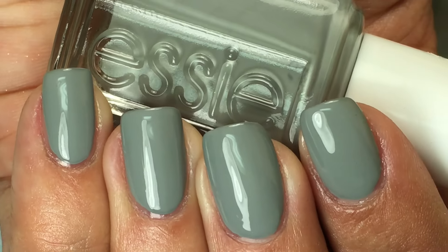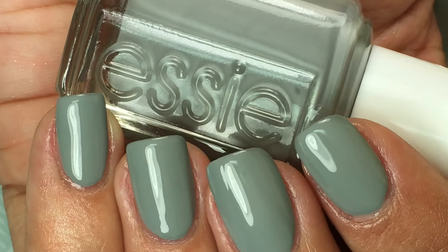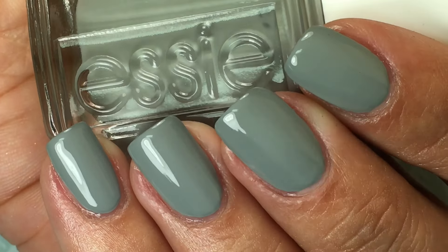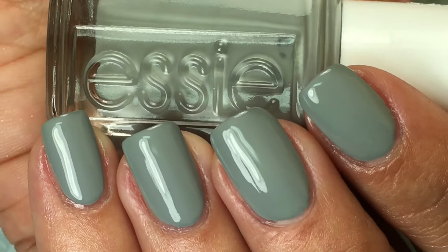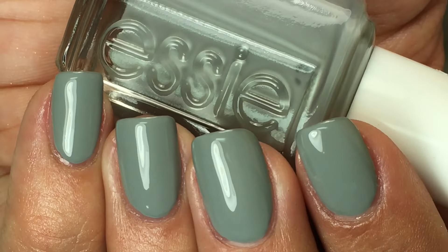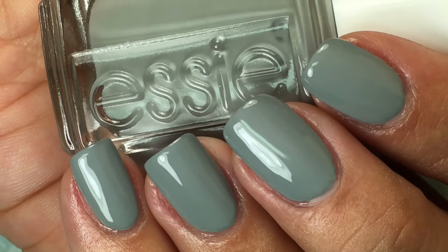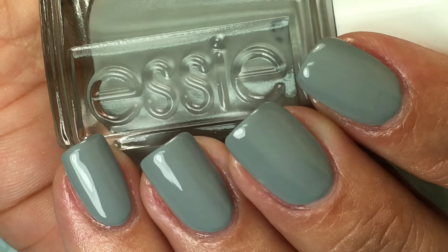This one had a very similar formula to GoGo Geisha — very opaque and thick polish, almost opaque in one coat, perfectly smooth and even in two coats. I love gray polish, so I will never get sick of it. And I actually didn't have anything this exact shade in my Essie collection.